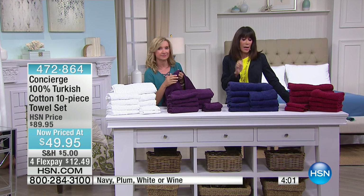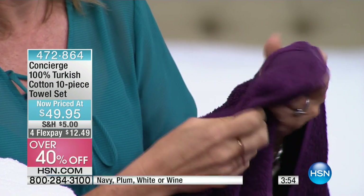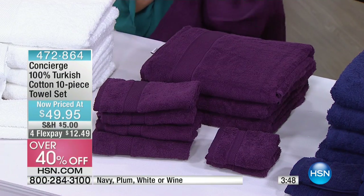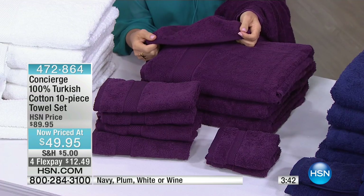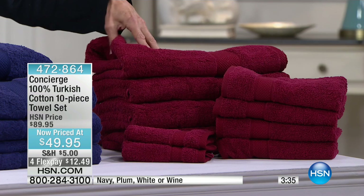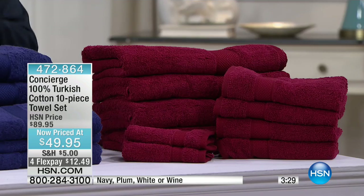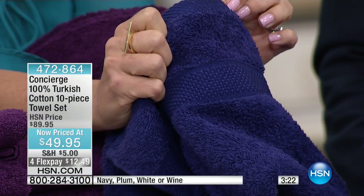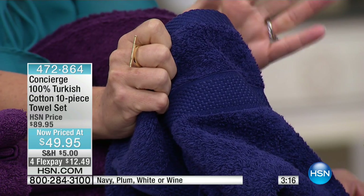We only have about three to four minutes remaining, and we're obviously looking at great value today because we're so limited in what's remaining. They're over 40% off — just for this hour on the final few hundred of each color. The white is already sold out, so it's just the plum, the navy, and the wine. Let me show you on the blue — I love the beautiful dobby weave. It has a little texture to it, and look at how these edges are finished.